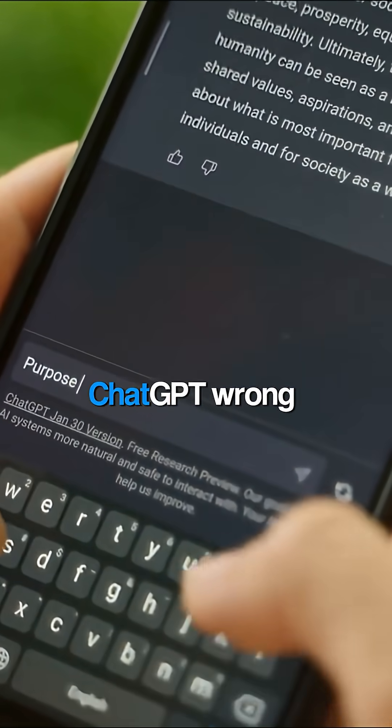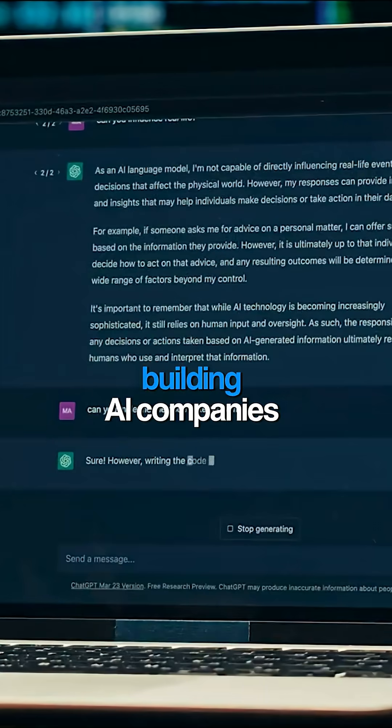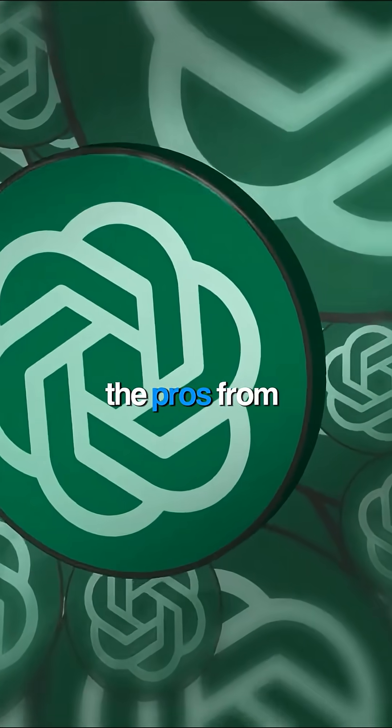99% of people are using ChatGPT wrong, and it's costing them their edge. After 5 years building AI companies, here are 7 ChatGPT hacks that separate the pros from everyone else.